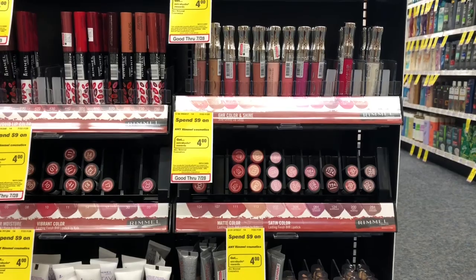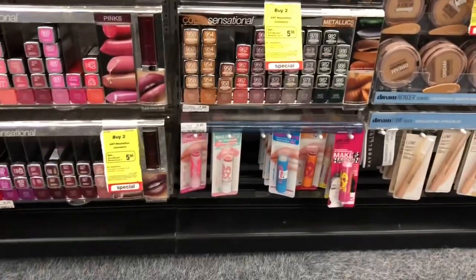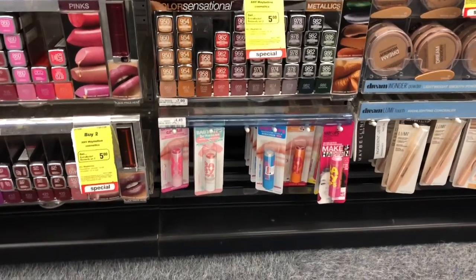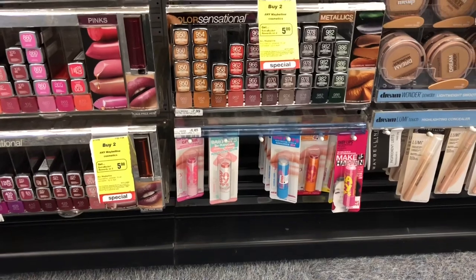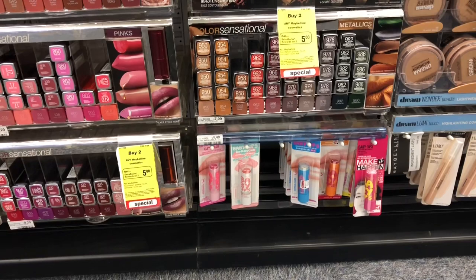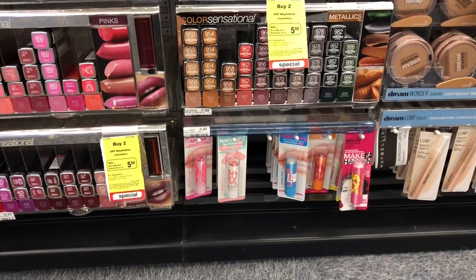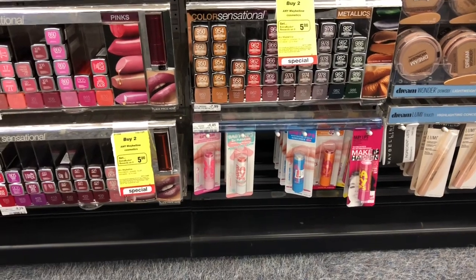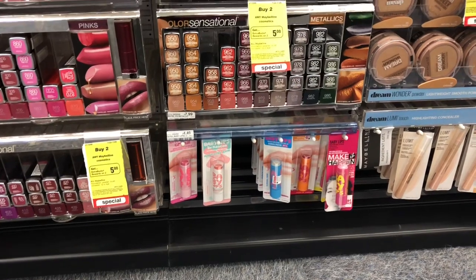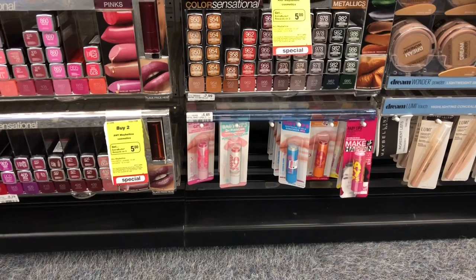Maybelline lipstick is going to be buy two, get a five dollar Extra Care Buck — it also includes Baby Lips. Pick up two Baby Lips; at my store they're four dollars and forty-nine cents. We don't have any coupons available, but it's still a decent deal — you'd pay eight ninety-eight but get back five dollars in Extra Care Bucks, making your final cost only three ninety-eight, or about a dollar ninety-nine each. Hopefully we get a CRT to stack and lower our out-of-pocket.